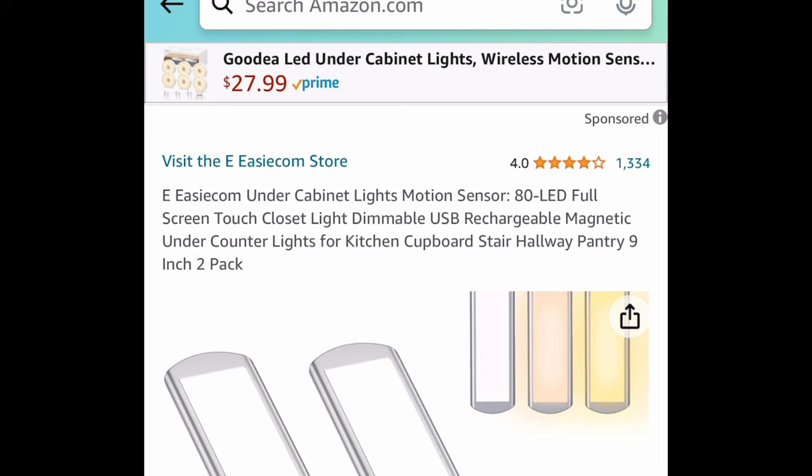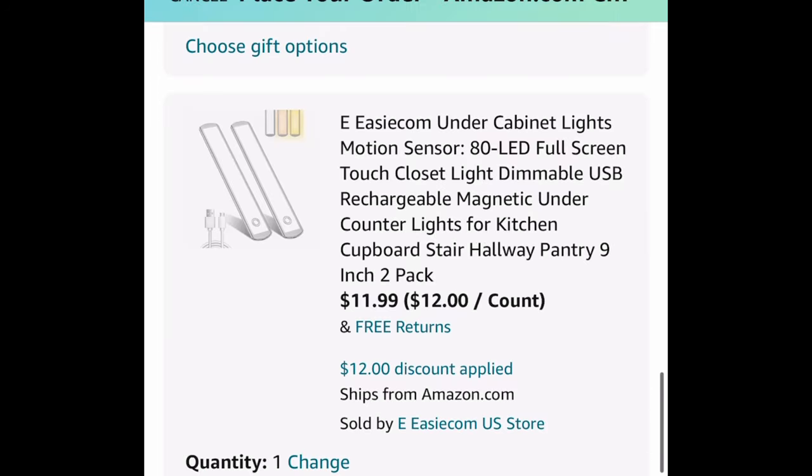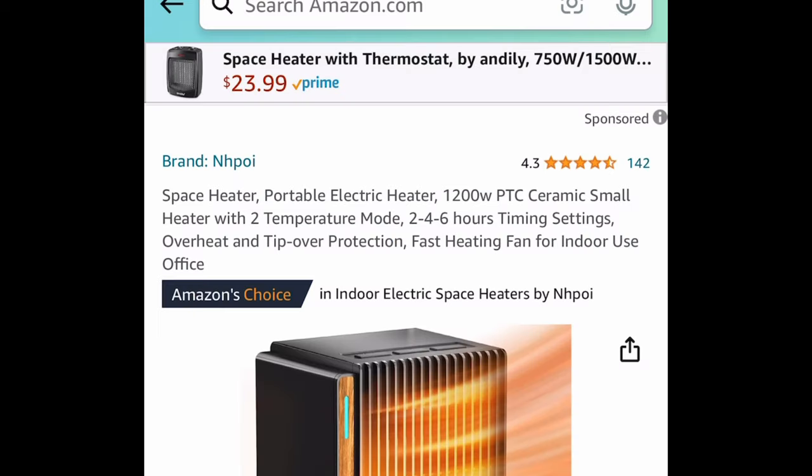Next one: a two-pack of under-the-cabinet motion sensor lights. These are 9 inches, magnetic, and rechargeable. With our code it's going to be just $11.99.